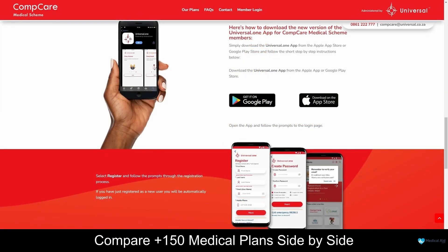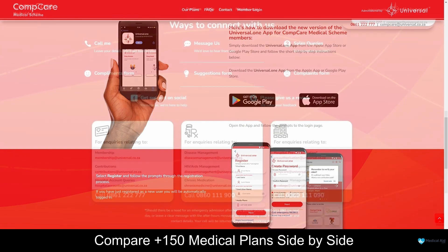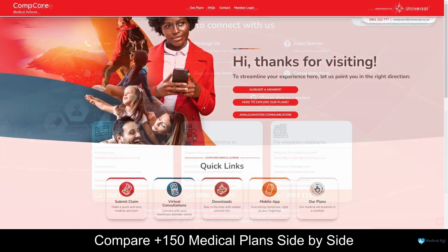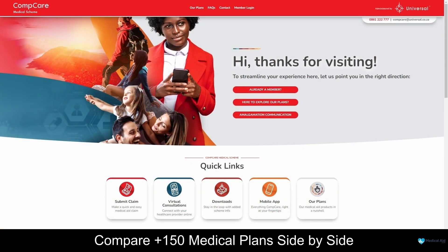CompCare Medical Scheme's mobile application is a user-friendly and innovative tool designed to enhance the overall healthcare experience for its members. Their Universal One member application, which is available for download, provides a convenient and efficient way for members to manage their healthcare needs on the go. Overall, CompCare Medical Scheme stands as a dedicated and reliable partner in the pursuit of optimal health, with their commitment to comprehensive and accessible coverage and an innovative mobile application aimed at empowering members to manage their health with ease and confidence.